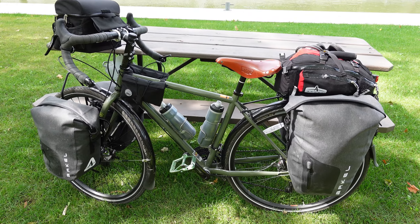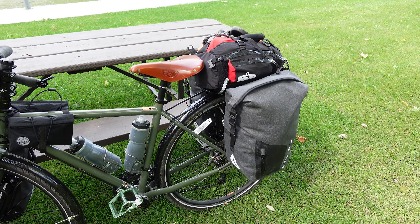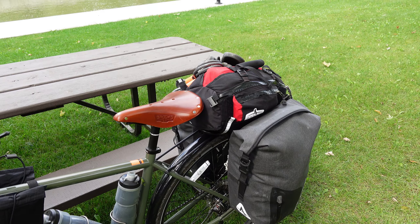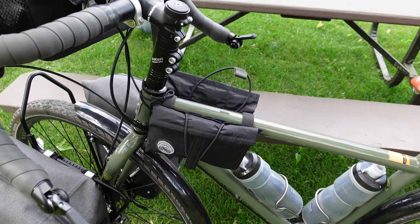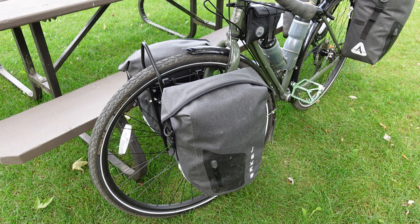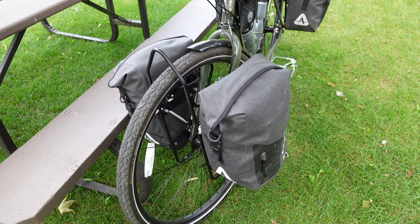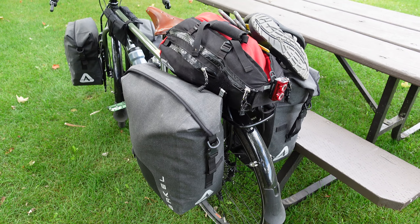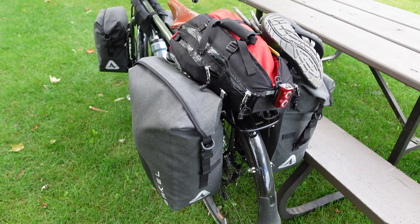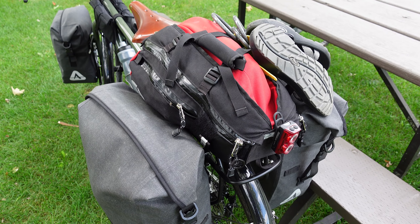On my bike I currently have four panniers: 25-liter panniers at the front and 35-liter at the back. I also have a handlebar bag, a trunk bag, and two snack bags right at the front. In my front bags I carry my kitchen and kitchen supplies — a small stove and freeze-dried food. In the rear panniers I carry my sleep system including my tent, as well as some clothing. In the trunk bag I carry my bicycle maintenance and repair kit as well as some electronics.